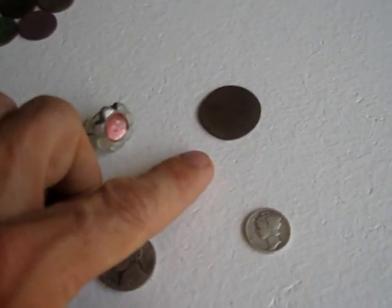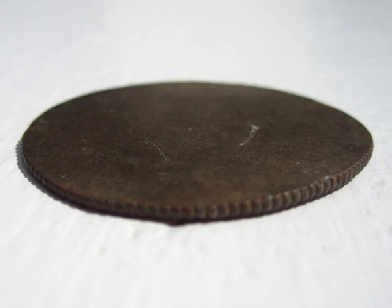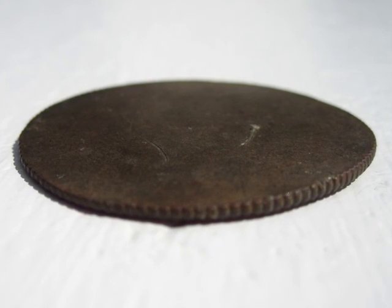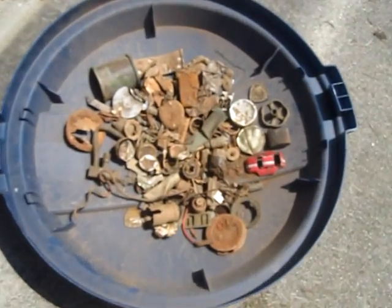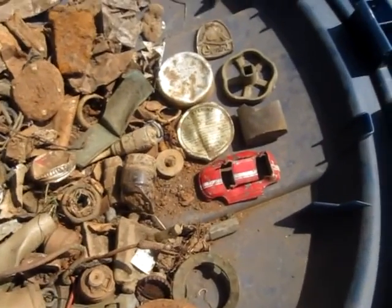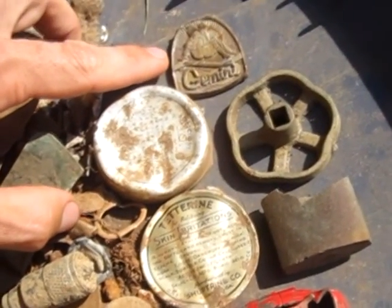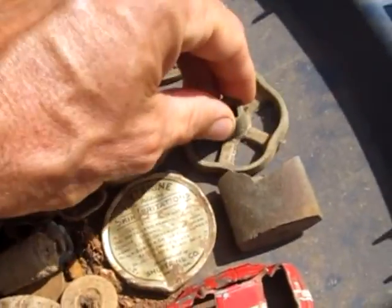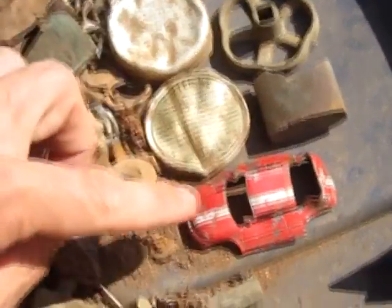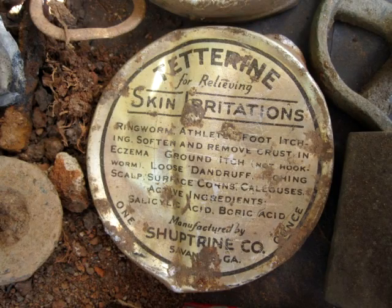Something else interesting — it looks like this was a quarter that somebody put on the railroad tracks, and it's totally flattened. Here's the trash pile. Some of the interesting stuff is a Gemini medallion, a metal faucet handle, padlock, Hot Wheels, and some kind of old tin of medication called Teterin.